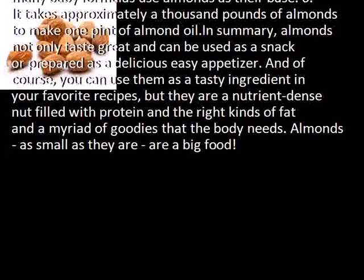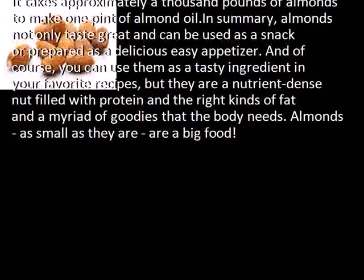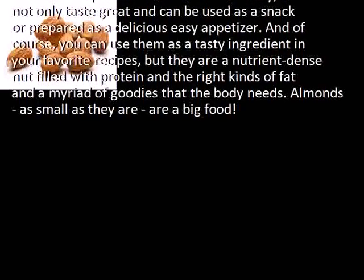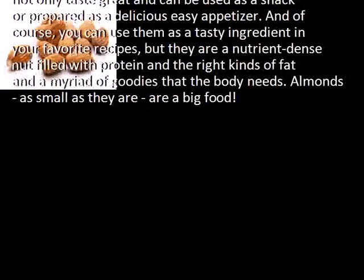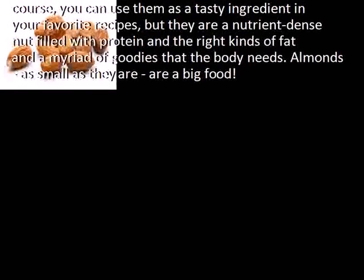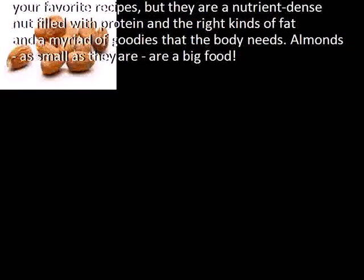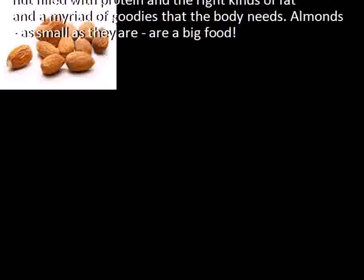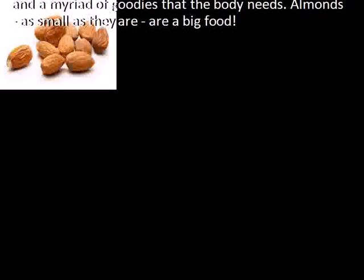In summary, almonds not only taste great and can be used as a snack or prepared as a delicious easy appetizer, but you can also use them as a tasty ingredient in your favorite recipes. They are a nutrient-dense nut filled with protein, the right kinds of fat, and a myriad of other good things the body needs. Almonds — as small as they are — are a big food.